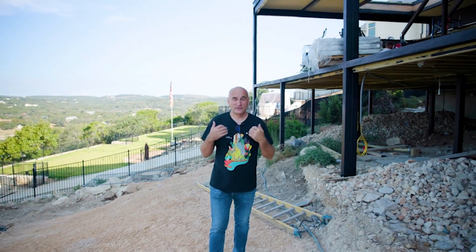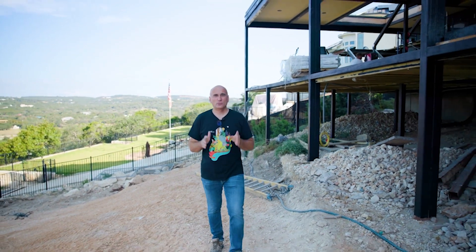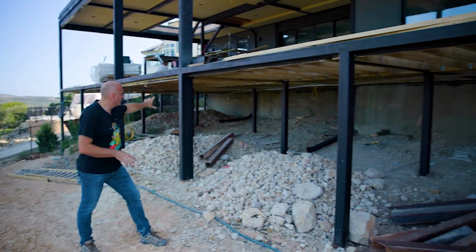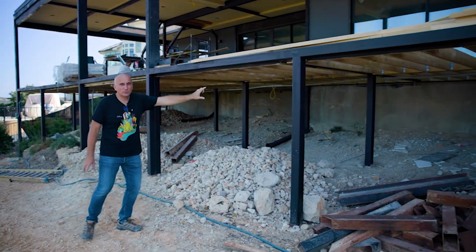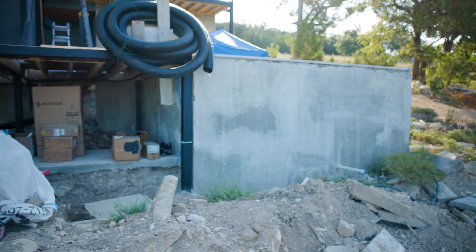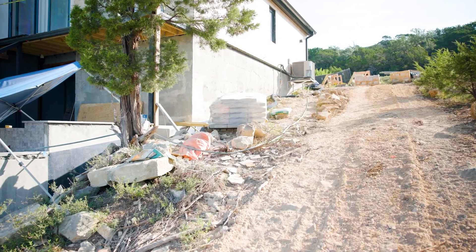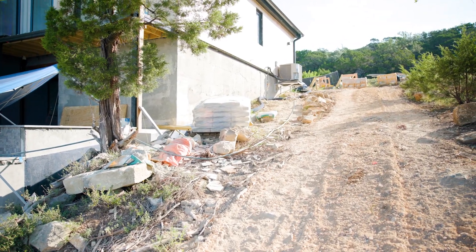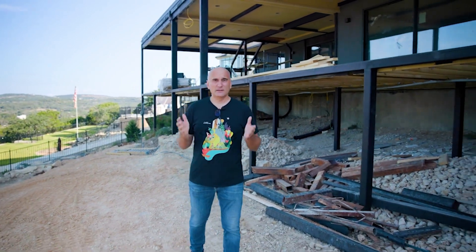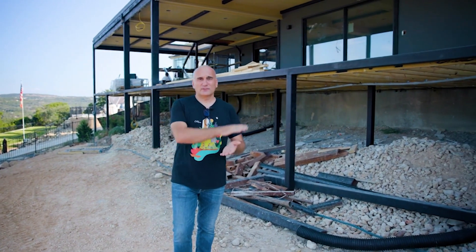One of the unexpected challenges on a slope is that you will see a lot of exposed concrete walls. For example, there is an open concrete wall here, and on the side of the house there will be an open concrete triangle that will need to be covered with something — either additional plaster or some panels. These are additional costs and an extra challenge in the work that you will definitely face if your house is on a slope.